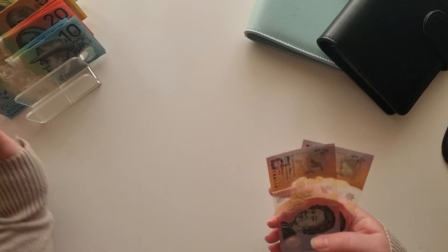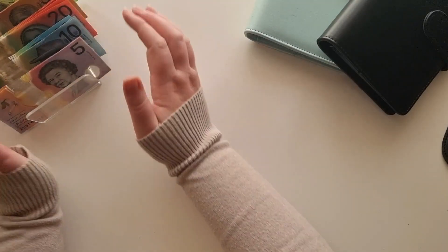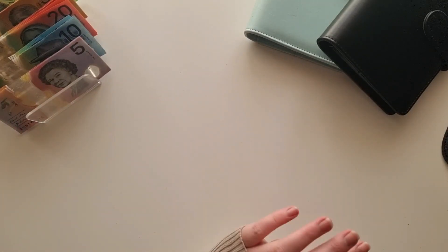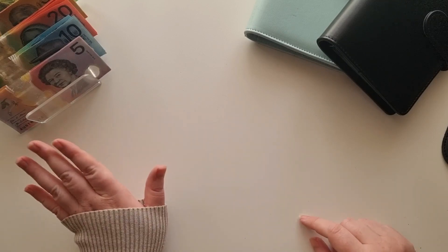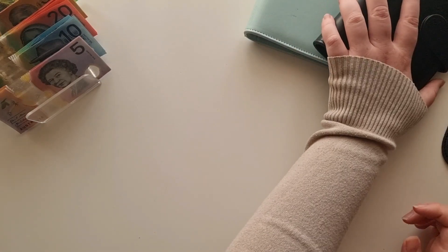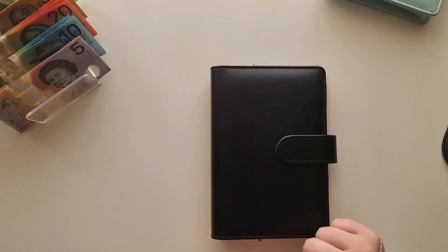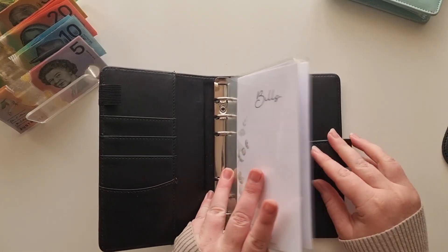So I did allocate $700 to my sinking funds this month. I've put $140 into my car and rego fund, which is just an electronic transfer, and I've also transferred $100 into my health account. So that's where the other money has gone — all of this money is from my wage. Let's jump in and get started with my bills binder.